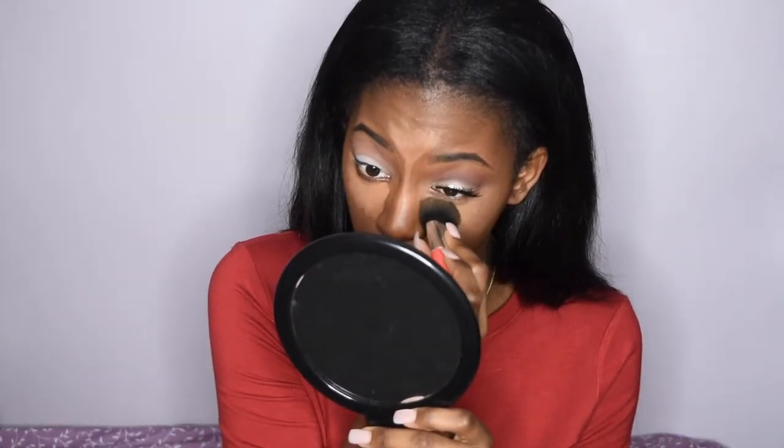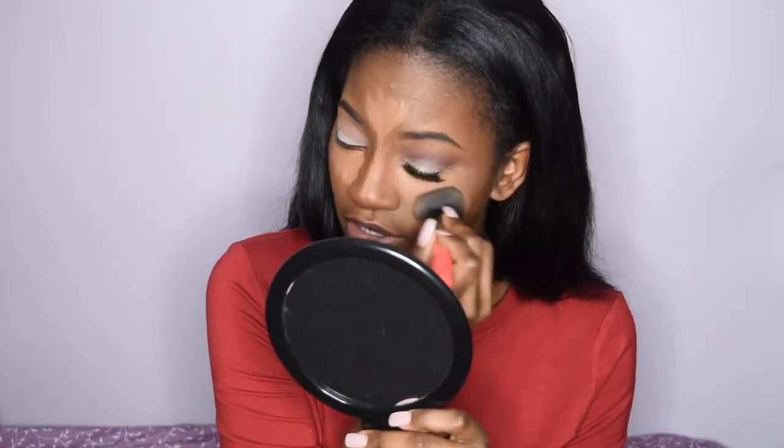Now that my concealer has marinated a little bit, I'm going to blend it out with this brush from BH Cosmetics. I'm not sure if it's a kabuki brush — today it's going to be a buffing brush — and I'm just going to buff that all over. I'm going to set that with some Sacha Buttercup powder.